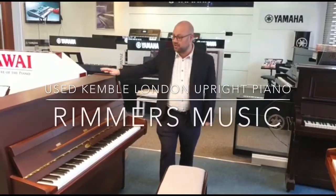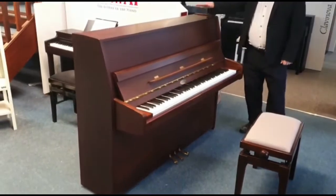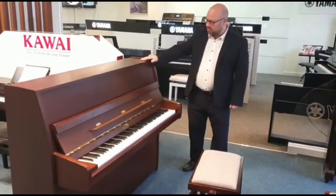It's Martin at Rimmons Music, and today we've got this lovely Kembal London upright piano. It's a lovely finish — mahogany, obviously a dark mahogany colour.